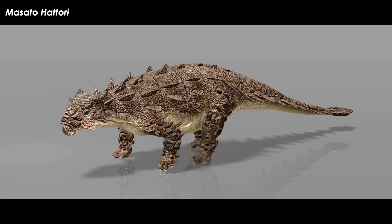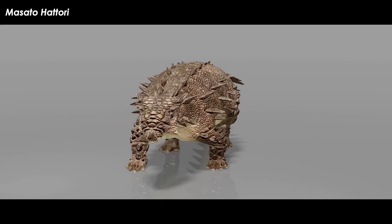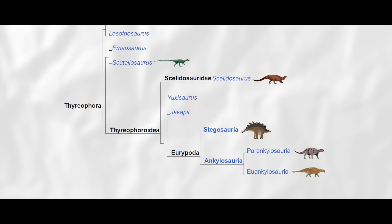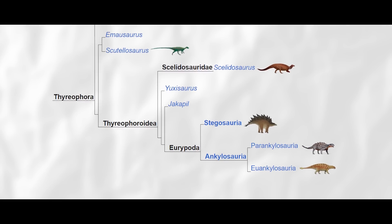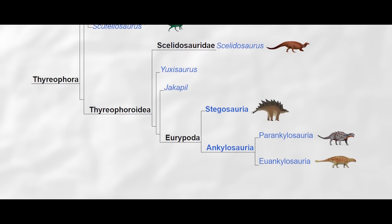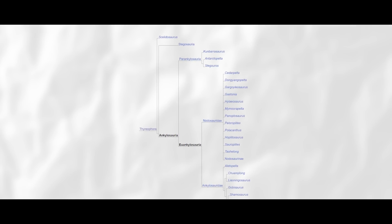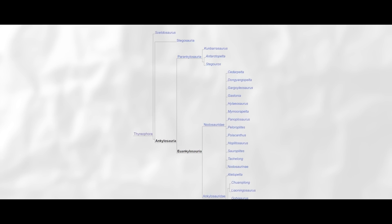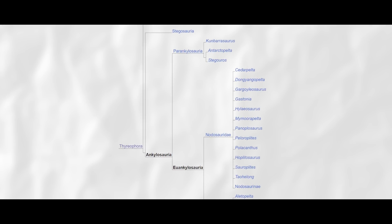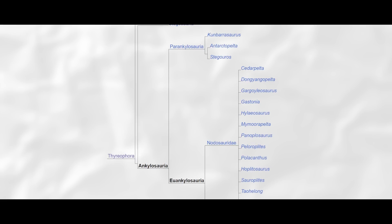The much better record is of the more advanced forms, which have been split into two huge groups: the plate-backed, spike-tailed Stegosaurians of the Jurassic and very earliest Cretaceous, and the heavily armored, spike-collared or tail-clubbed Ankylosaurians. If I focus on the heavier armored of the two groups, you will notice it is further divided into two huge groups — a recent convention. Within the Ankylosauria, there are the Parenkylosauria and U-Ankylosauria.